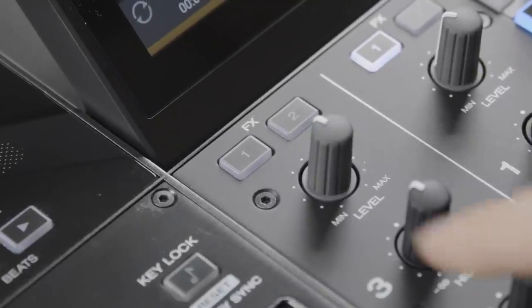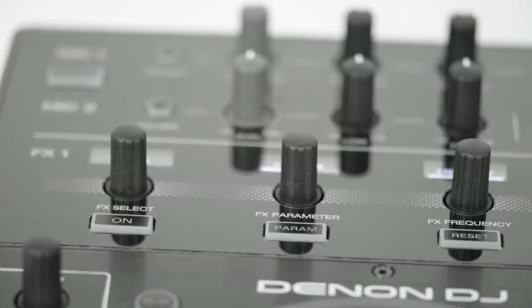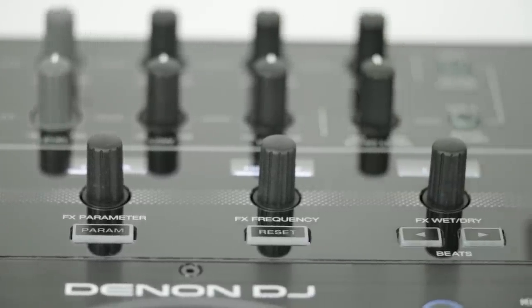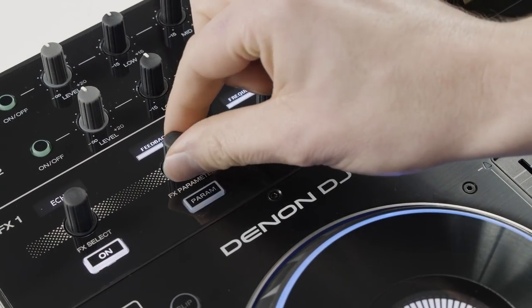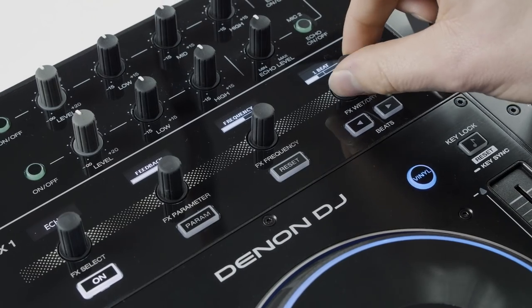Each of the four decks can be assigned to either FX Bank 1 or 2. Here you can access a diverse selection of Pro DJ effects sourced from Denon DJ's X1800 mixer. Effects can be selected, switched on, and a variety of adjustable parameters easily controlled, all viewed on the high quality OLED screens.